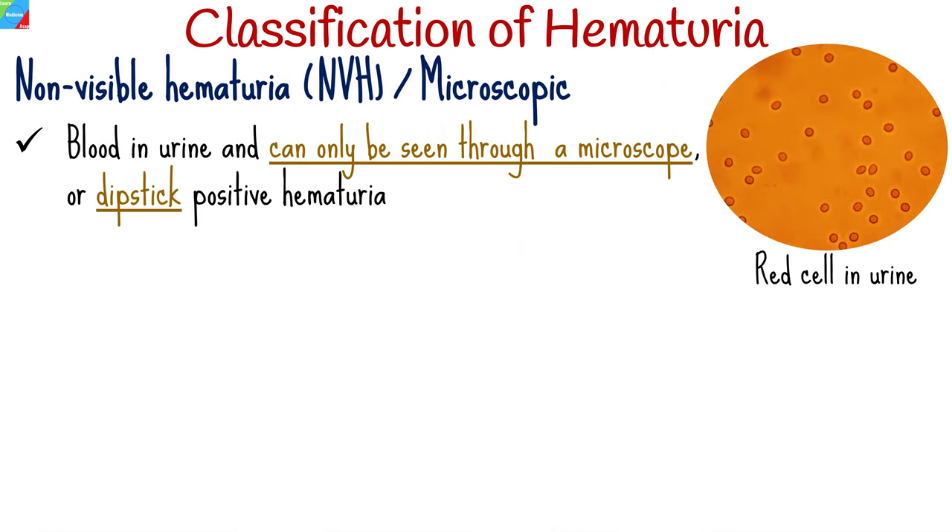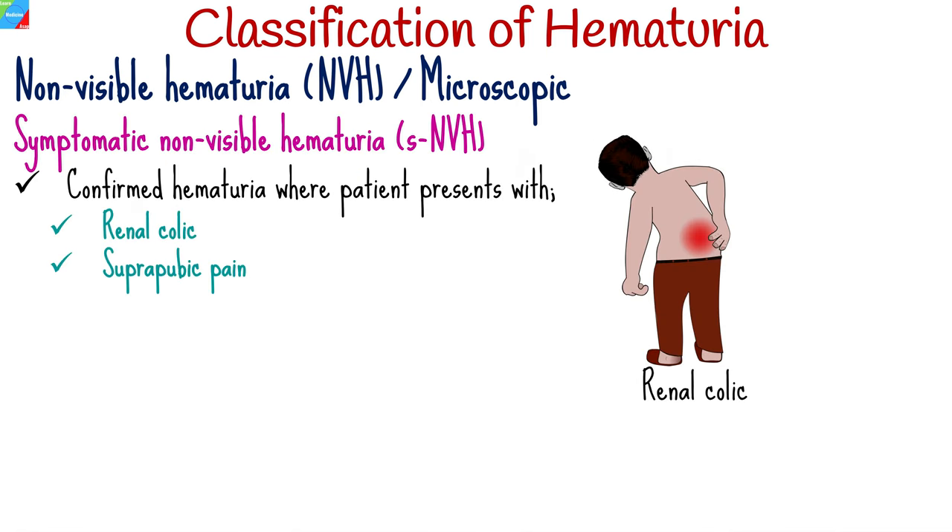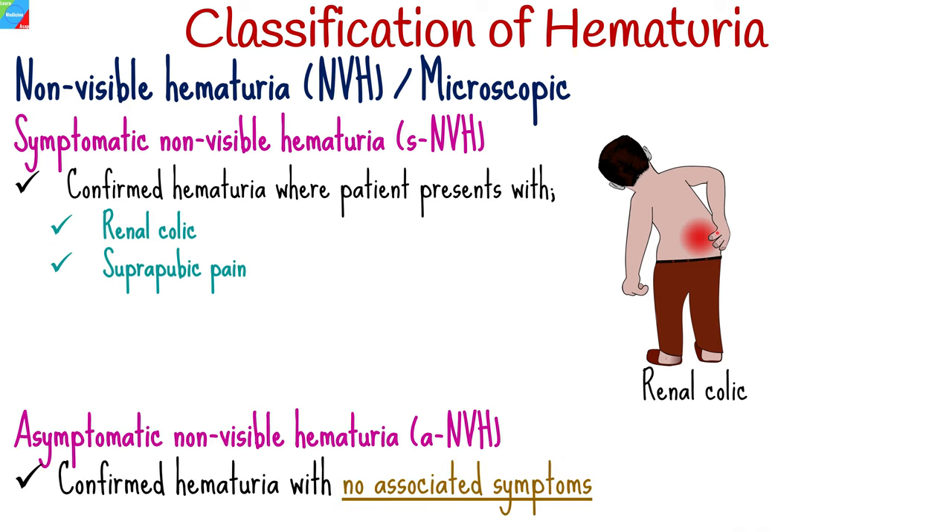The second type is non-visible hematuria, also known as microscopic hematuria, where blood is present in the urine and can only be seen through a microscope, or dipstick-positive hematuria, where blood is present on urinalysis. Non-visible hematuria can be further subclassified into symptomatic non-visible hematuria, where the patient presents with symptoms such as renal colic — a sudden, severe pain in the kidney area caused by obstruction of urine flow — or suprapubic pain; and asymptomatic non-visible hematuria, which is confirmed hematuria with no associated symptoms.